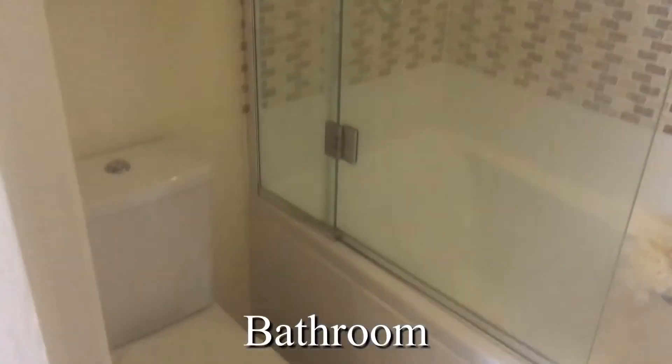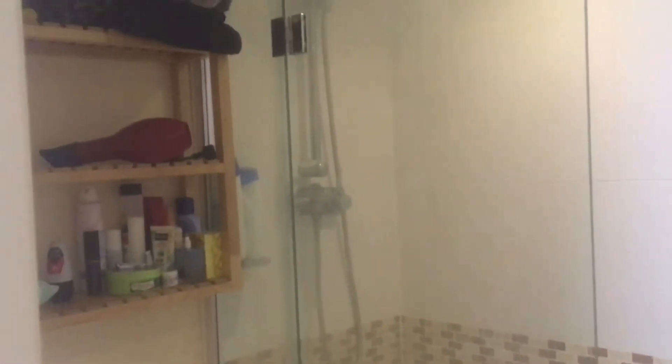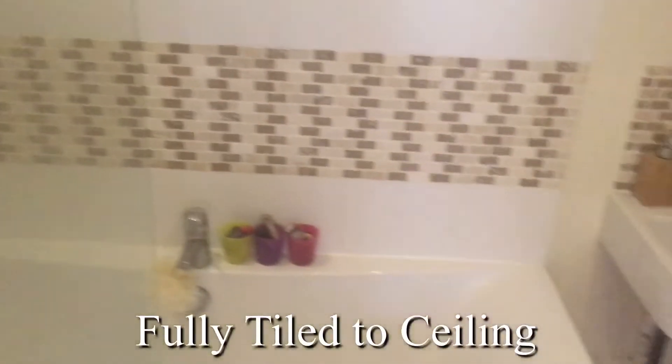And the main bathroom — we can see it's a bath with an overhead shower, and that's been fully tiled to the ceiling. Very modern.